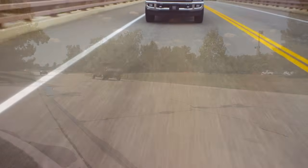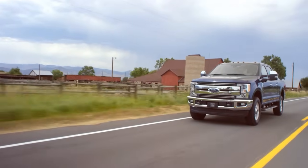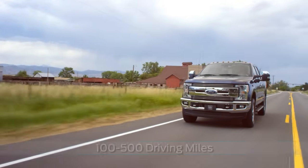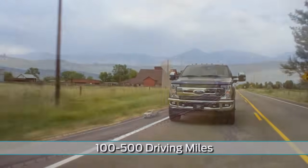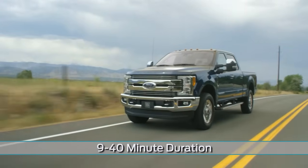Regeneration requires no action from the driver. For most vehicle owners, regeneration may automatically occur between 100 and 500 miles of driving, and each occurrence will last from about 9 to 40 minutes.